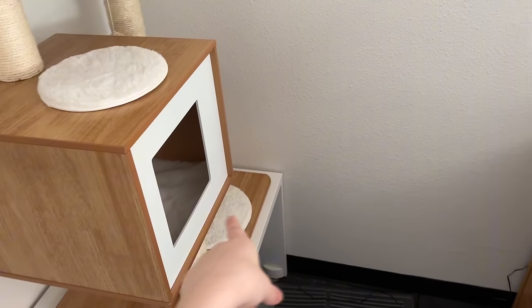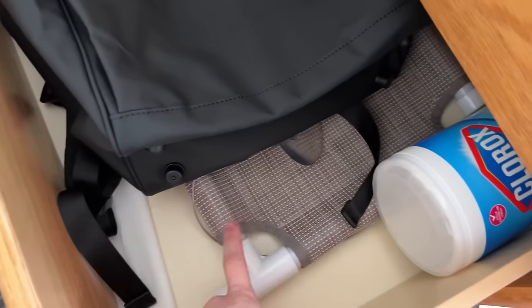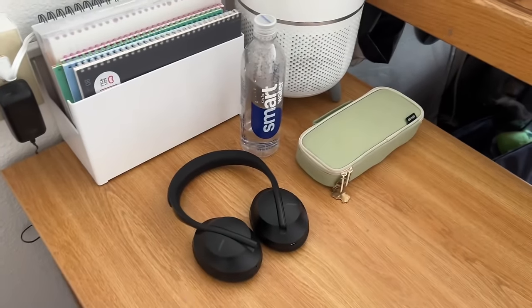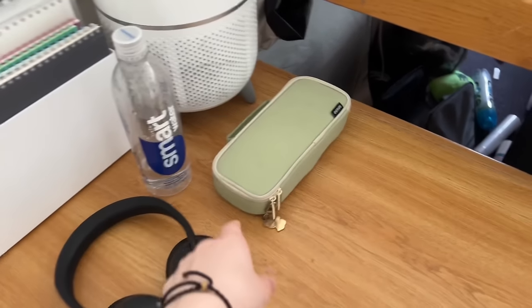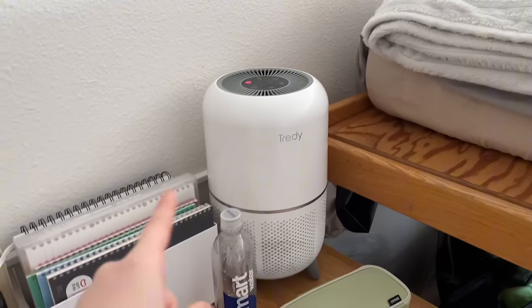Across from my cat tree I have this set of drawers. The first drawer has a lot of cat stuff. The second drawer has a cat hammock for my window, Clorox wipes, and a waterproof backpack. The third drawer just has some extra litter trays. On top we have my headset, a water bottle I put in my backpack, and my pencil bag — it has this cute little bear charm on it, so adorable.